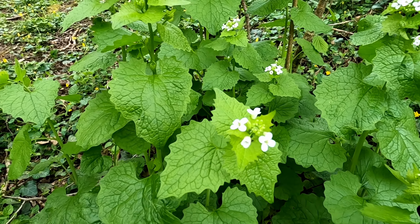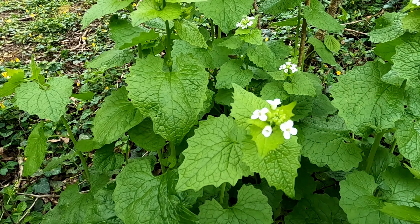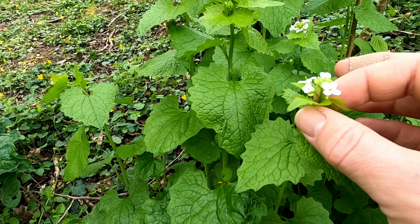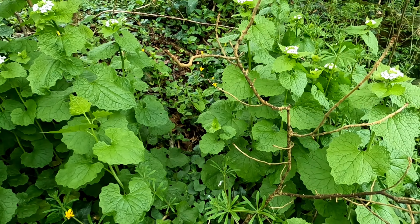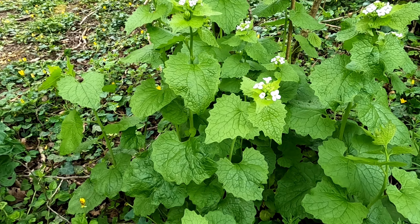Today we're out for an evening walk again, down by the stream where we were last week when we looked at the wild garlic or Ramsons. We're going to have a look at a very similarly named plant just down here — and this here is garlic mustard.